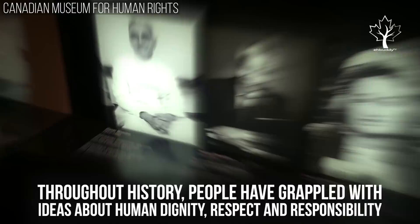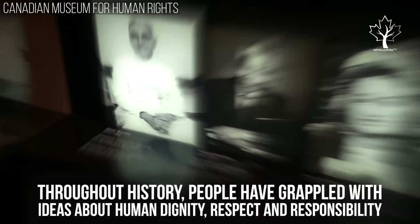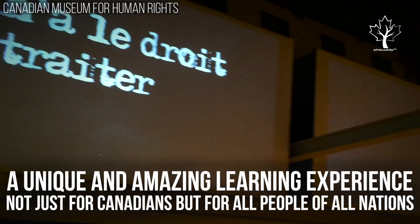It's the first National Museum ever to be located outside the National Capital Region. Throughout history, people have grappled with ideas about human dignity, respect, and responsibility. It gives visitors the opportunity to explore the subject of human rights with a special but not exclusive reference to Canada — a unique and amazing learning experience, not just for Canadians, but for all people of all nations.